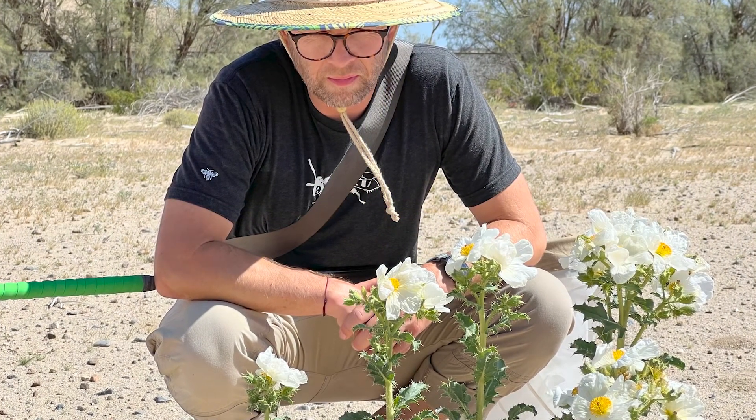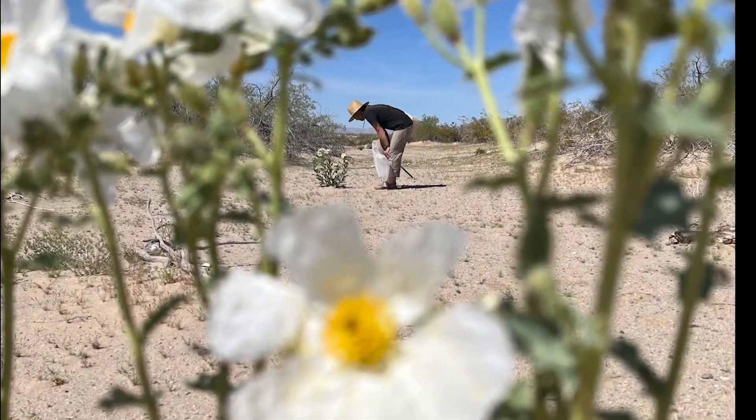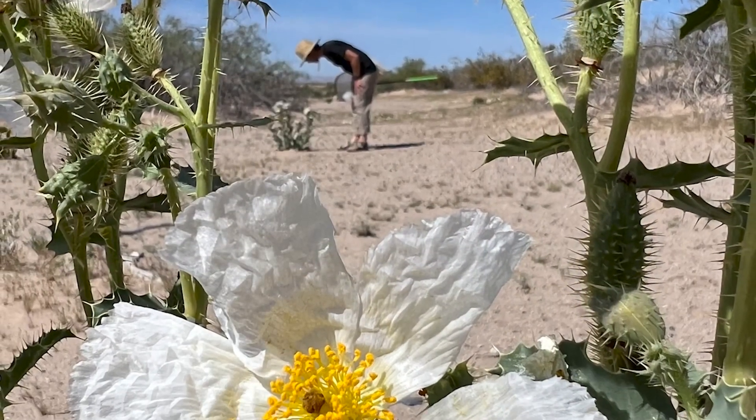So that was a recap of my first bee trip of the year, at least part of it — this was the part looking for rare genera. I will do another video looking for the Mojave poppy bee. Thanks for watching.